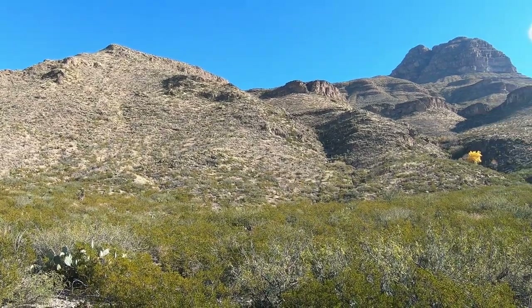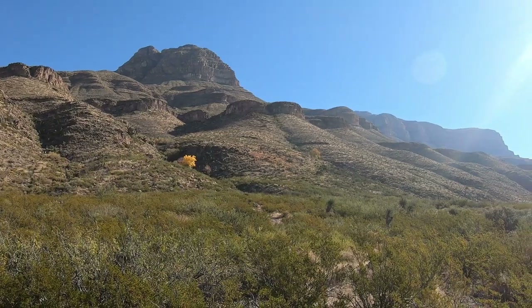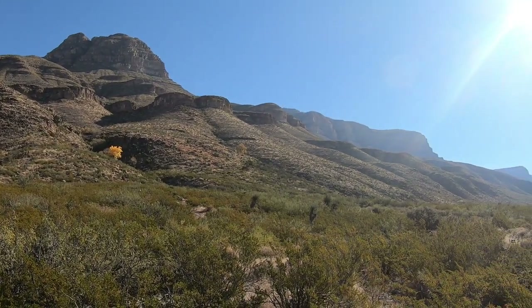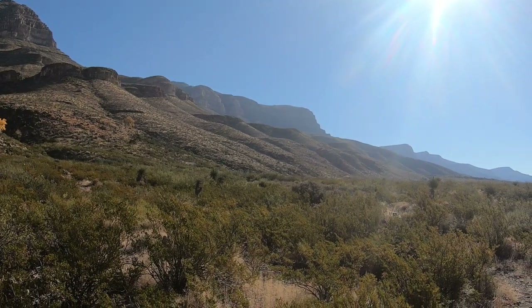If you're a desert rat and love deserts, especially the Chihuahuan Desert, Oliver Lee is the place for you.